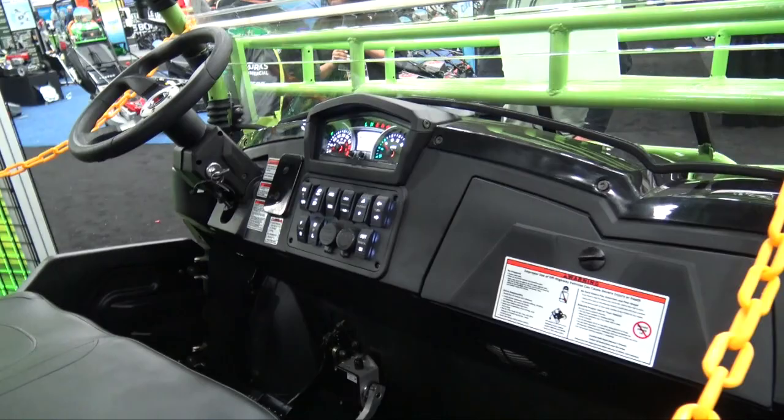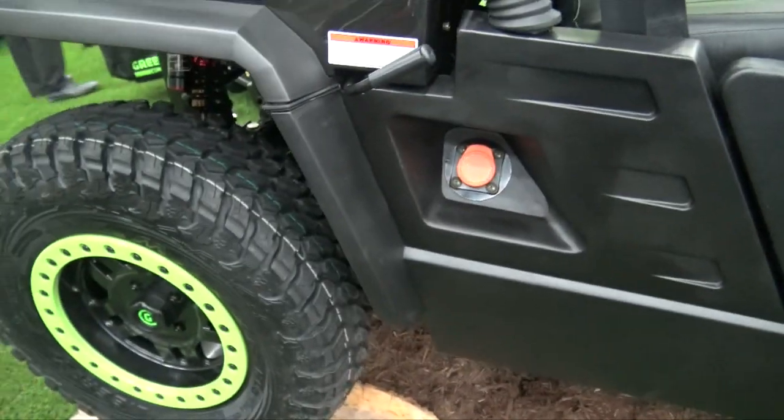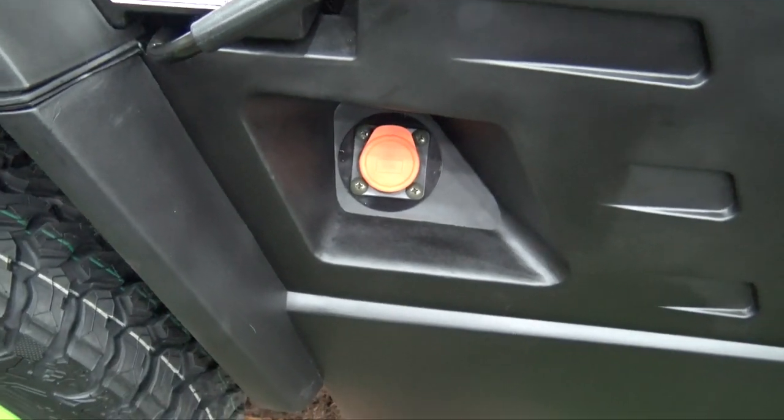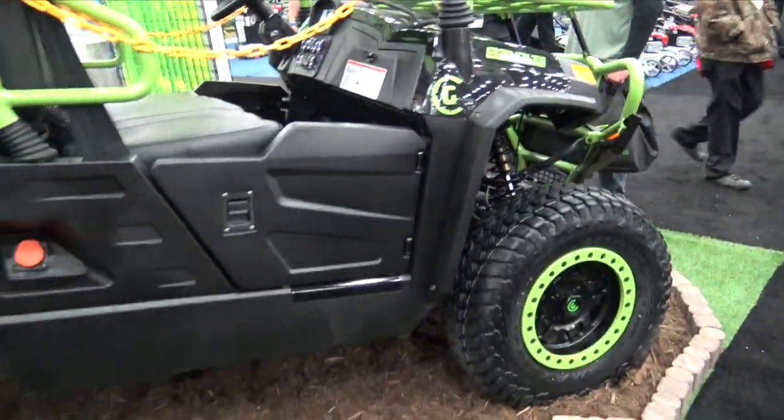I'll show you the inside — again, all battery-powered. This is complete electric. Right there is the fuel tank. You plug the cord into that and plug it right into the wall, let it charge overnight, and you're good to go for another 90-some miles worth of driving around.